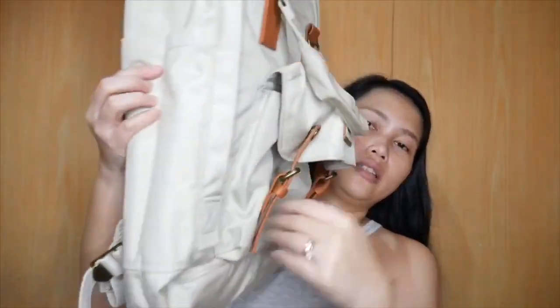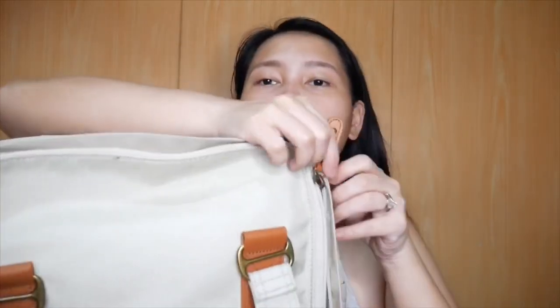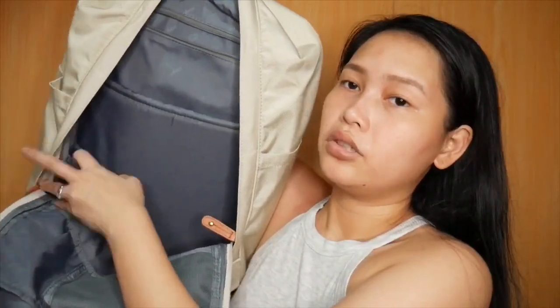Punta naman tayo sa loob. Ang laki niya — i-open na natin siya. Malaki-laki siya, maraming pwedeng lagyan ng laman. Tignan natin yung loob. Eto yung kilala siyang meron siya dito, and then meron din siya dito. Meron din siyang zipper na pwede mo din lagyan ng mga valuable items. Meron pa pala siyang ganito — eto ata yung pwede mong i-check yung authenticity niya sa website. Scratch mo lang, ibigay niya yung number, and then i-check mo kung authentic talaga siya.